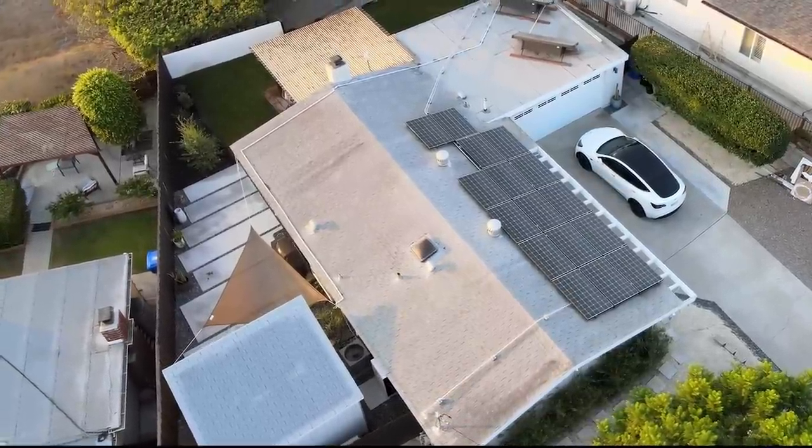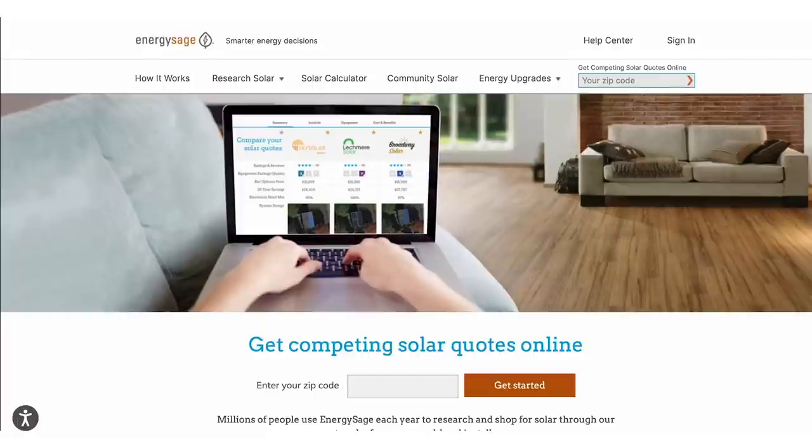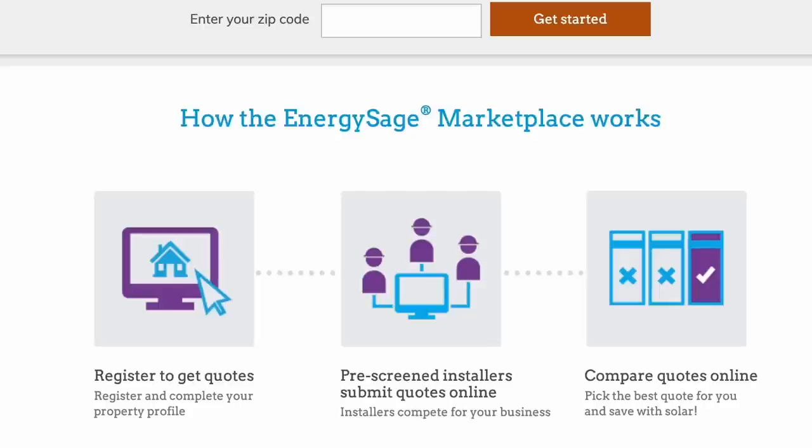Solar panels are cheap and they're easy to install, so if you're so inclined, you can actually do it yourself. There are even websites and companies out there that will help you with designing the package, permit applications, and everything you need to get going. I am not so inclined — I'm fairly handy, but installing solar, especially on the roof at my house, was not something I was ready to tackle. So I went to EnergySage, which is a great place to find an installer without having them spam you. You can compare quotes before you even decide to talk to somebody. I'll put links to DIY systems down in the description too.